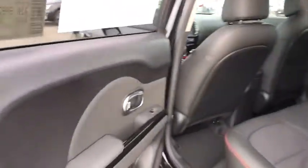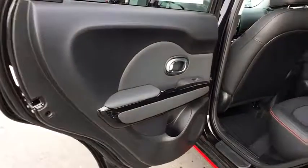AM-FM stereo radio, front-wheel drive, rear defrost, fog lamps. Come take a test drive today.